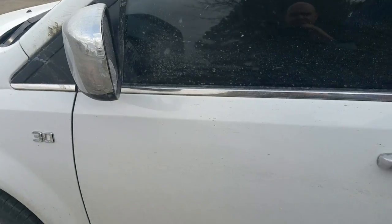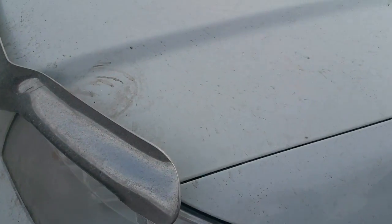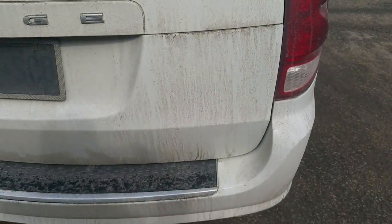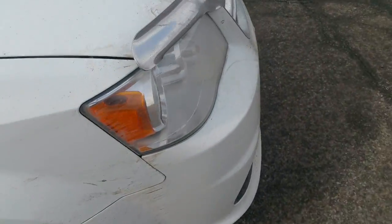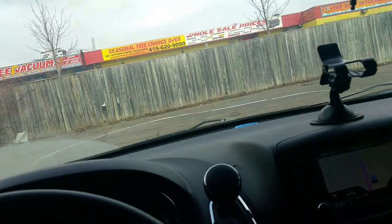Anyway, without further ado, let's look outside and see how filthy this vehicle is. You can see the glass and everything — it's just dirt everywhere on this thing. Look at the front of it, it's pretty bad. So it's going to be a good test. Top to bottom, front to back, it is dirty.